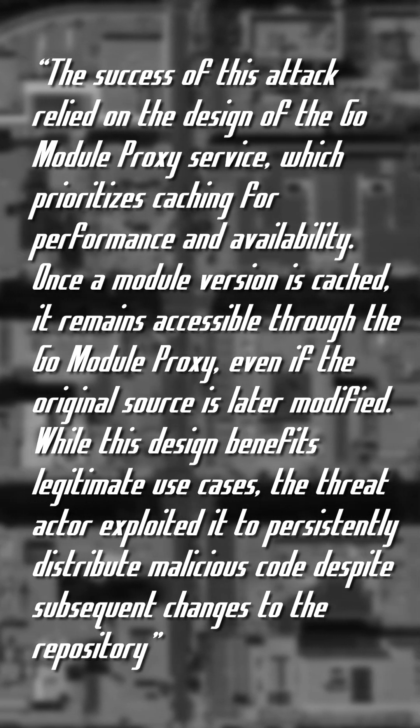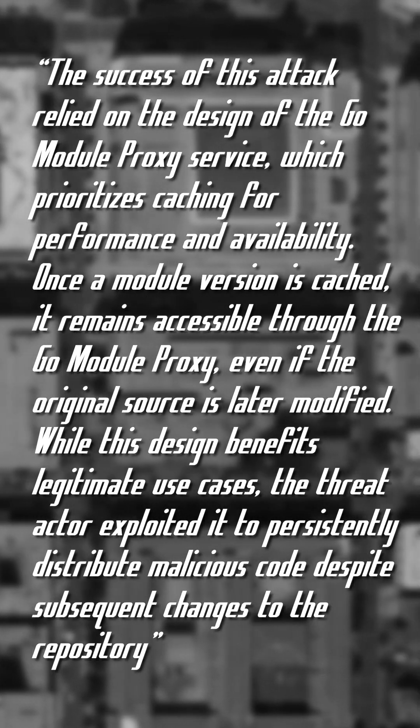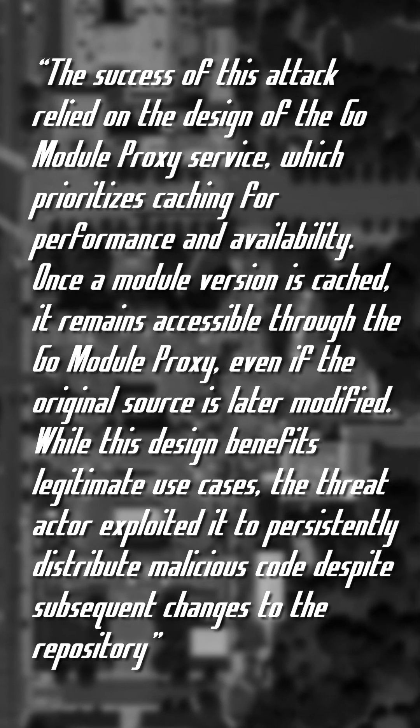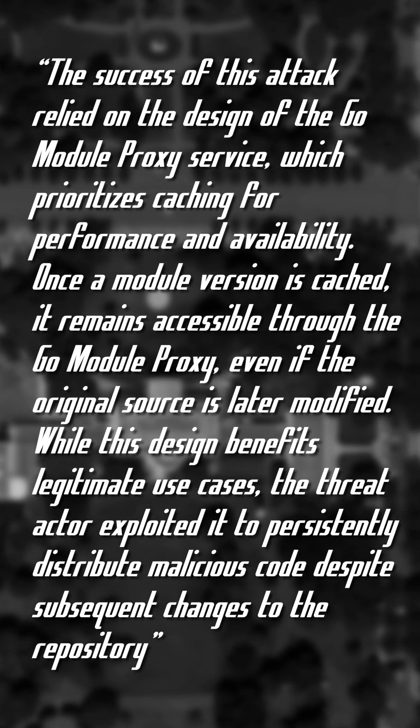Once a module version is cached, it remains accessible through the Go module proxy, even if the original source is later modified. The threat actor exploited this to persistently distribute malicious code despite subsequent changes to the repository.